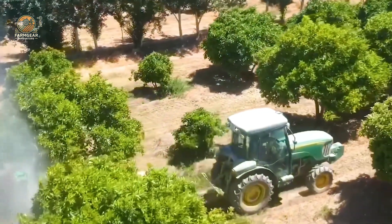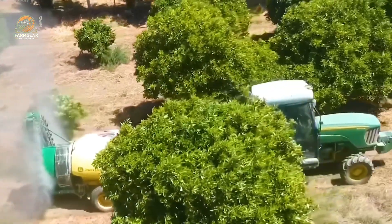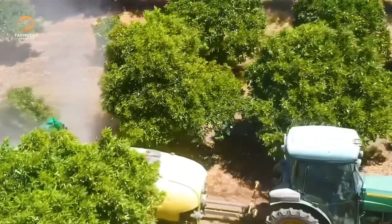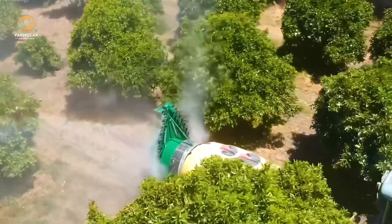With the help of precision sprayers like the John Deere M112, farmers can cover up to 40 hectares a day. This GPS-guided machine ensures that every inch of the orchard is evenly coated without wasting a drop.